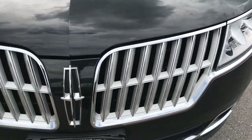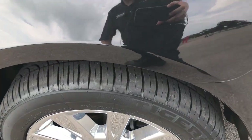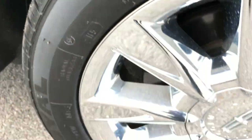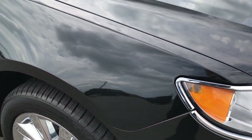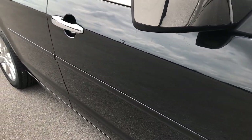Front grill is in really nice condition as well. Passenger side tire is brand new too. This rim is in pretty nice condition — one little scuff there. As you go down this side of the vehicle you can see just how clean the body is, how reflective the paint is.